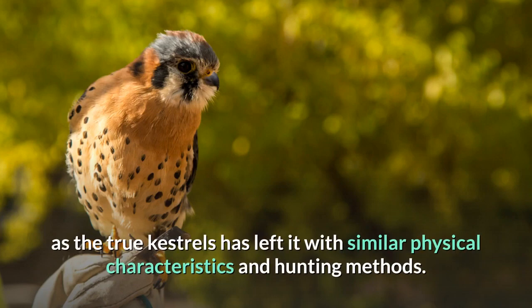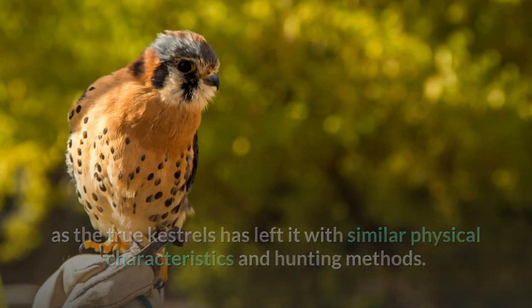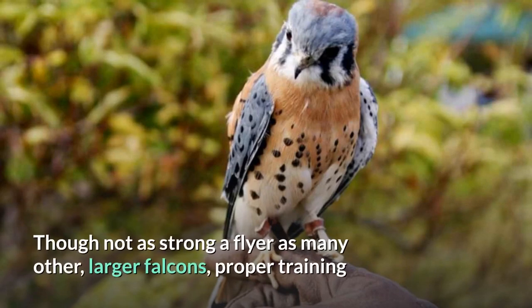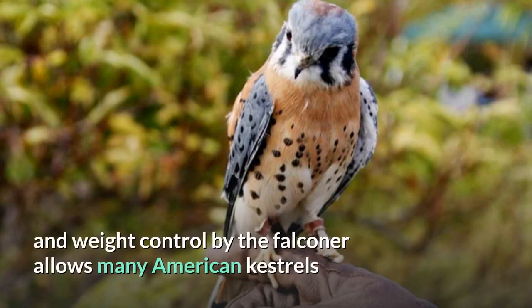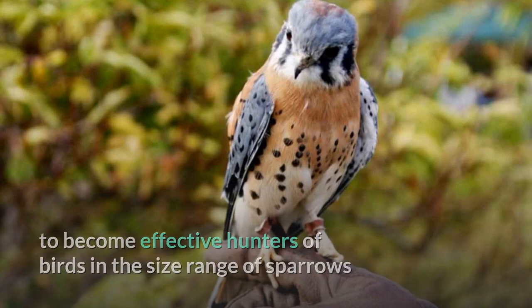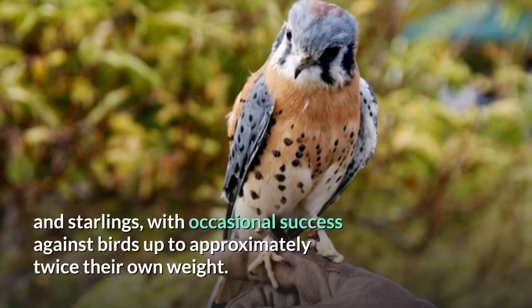The American Kestrel is a common bird used in falconry, especially by beginners. Though not as strong a flyer as many other larger falcons, proper training and weight control by the falconer allows many American kestrels to become effective hunters of birds in the size range of sparrows and starlings, with occasional success against birds up to approximately twice their own weight.